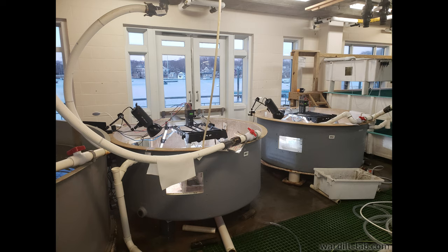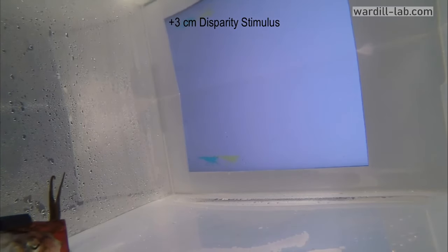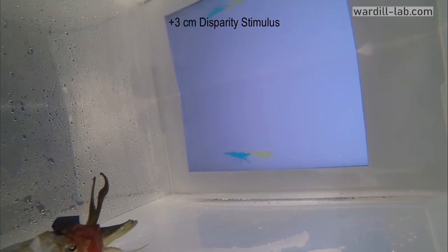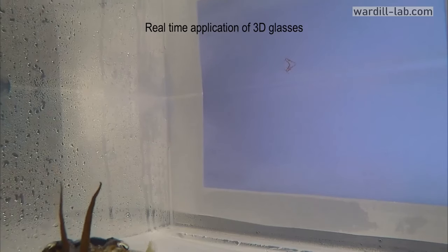To test this theory, this team of researchers used a computer screen in coordination with colored 3D glasses to measure the ability of a cuttlefish to correctly estimate the distance between itself and the prey under different conditions. Since cuttlefish are colorblind, colored plastic films were chosen to exclude different wavelengths of light without impacting their overall vision. Each eye was given a different color filter, and then the computer monitor could show an image in a certain color that only one eye would be able to see.